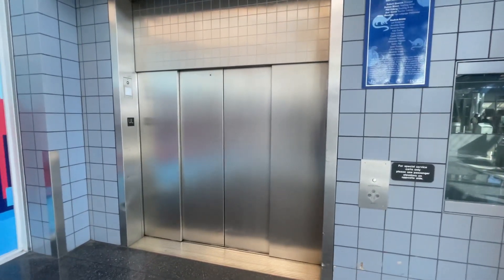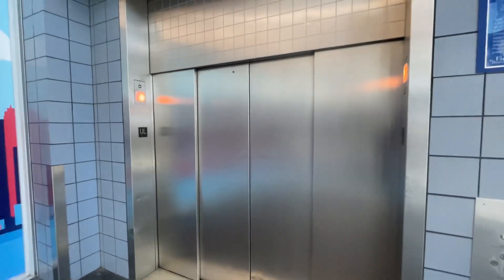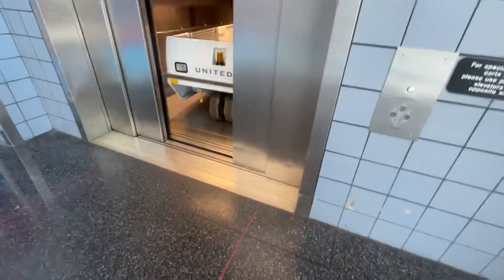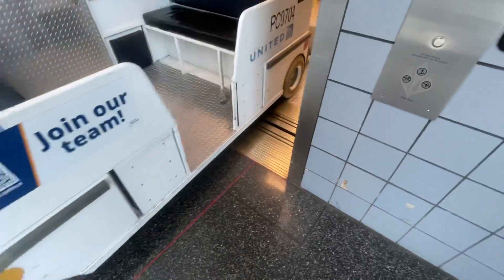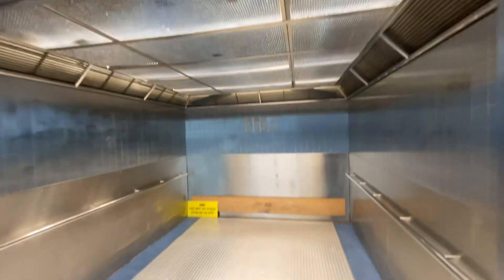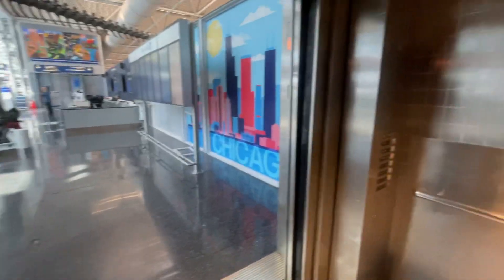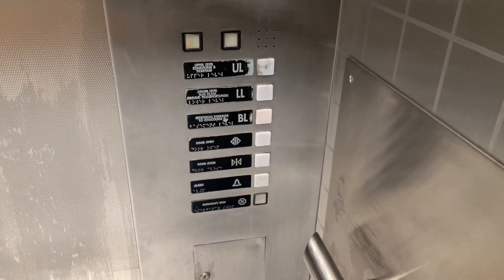Just one of these doors would be like the normal-size door for an elevator. Oh, there's a cart in there. Look at how big this thing is. It has to fit those big carts, as you see.